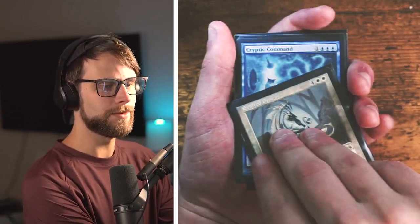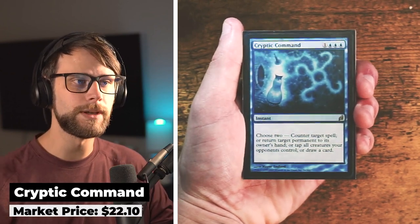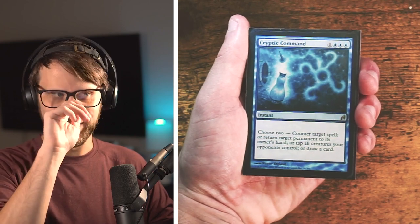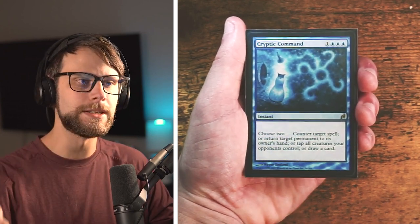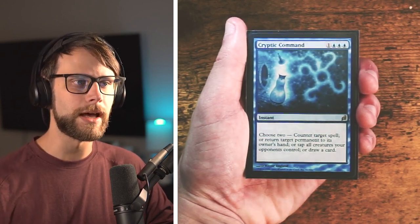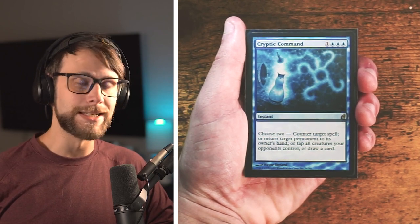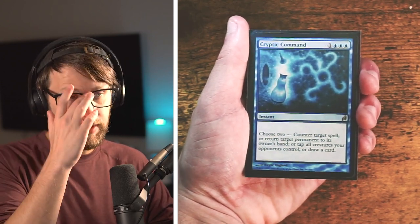Our first Modern staple is Cryptic Command — this is the original Lorwyn printing. I very nearly got the Game Day promo full-art foil textless version, which I absolutely love, and that may see some light of day later in the binder. Cryptic Command is a phenomenal card; it's been reprinted a handful of times which helps drive the price down. It's a staple for blue control decks — instant speed, four mana, and you get to choose two of: counter a spell, return a permanent to its owner's hand, tap all creatures your opponent controls, or draw a card.